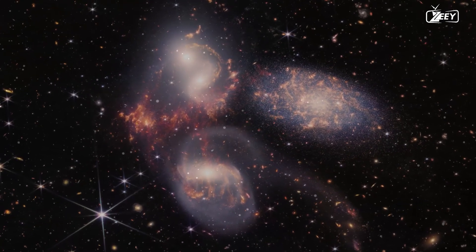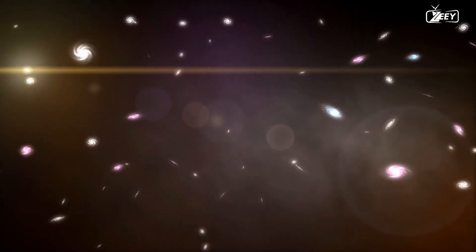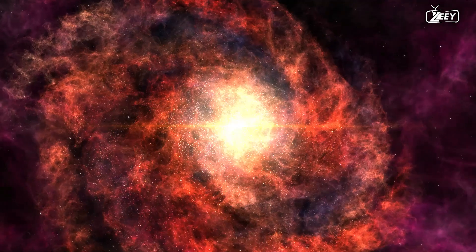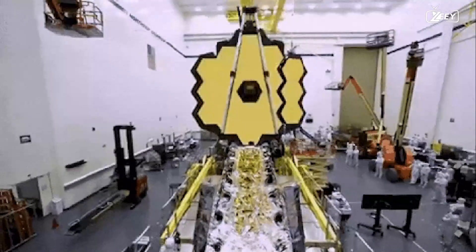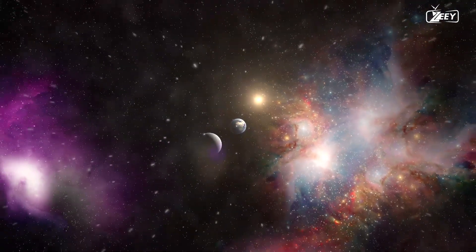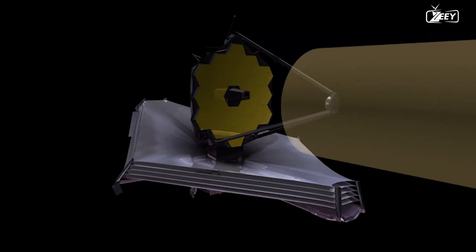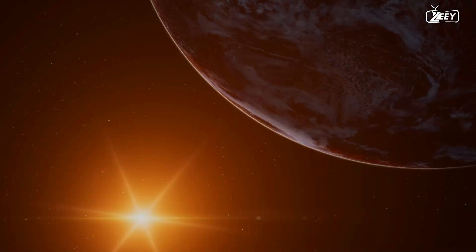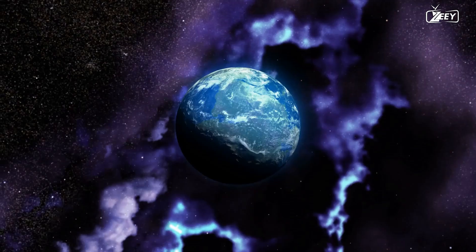By tracing the origin of galaxies back billions of years through the history of the universe, it is possible to gain insight into their formation. Furthermore, the James Webb Space Telescope (JWST) will enable us to investigate the most remote regions of space. Recent infrared images captured by the JWST are unlike anything the human eye has ever seen. The James Webb Telescope has just unveiled Proxima b in its clearest image to date.